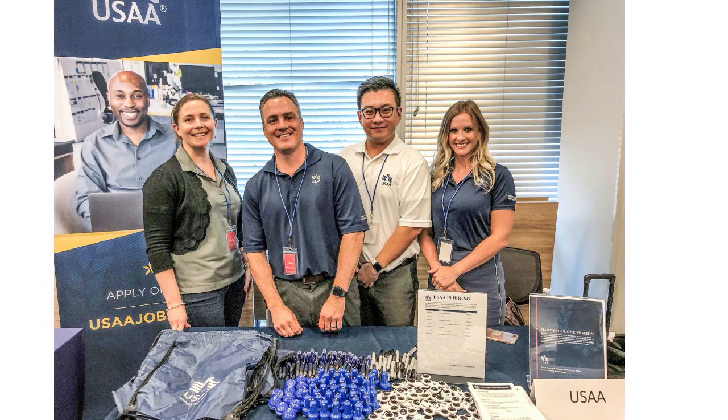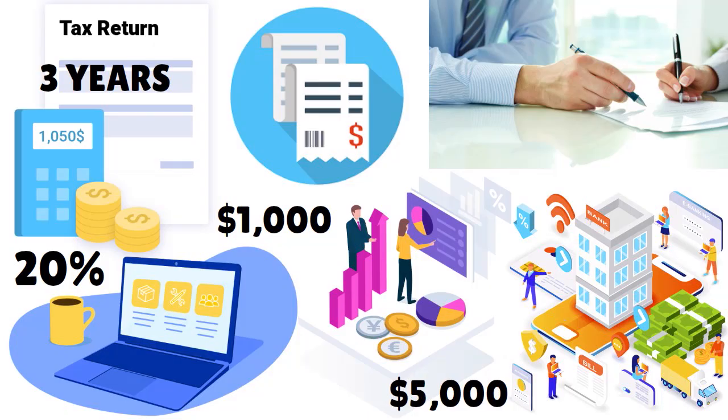If you already have a USAA credit card and want a second one, as long as your financial situation allows it, you can be approved. It's all about financial responsibility and quality, not quantity. You can get two or three credit cards from USAA — the question is whether you are financially responsible and have a history of diligence in managing your finances.